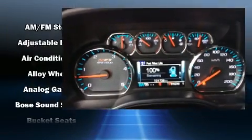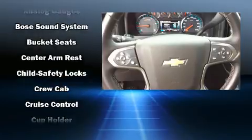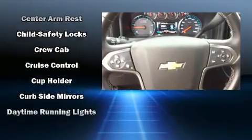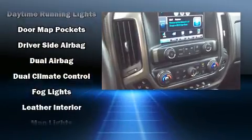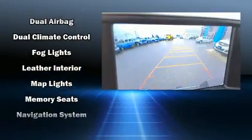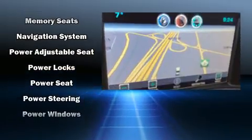Chevrolet also prioritized safety and security with features such as dual front impact airbags, front side impact airbags, a panic alarm, OnStar, and four-wheel disc brakes with ABS. Electronic stability control ensures solid grip atop the road surface, no matter how challenging the driving conditions.